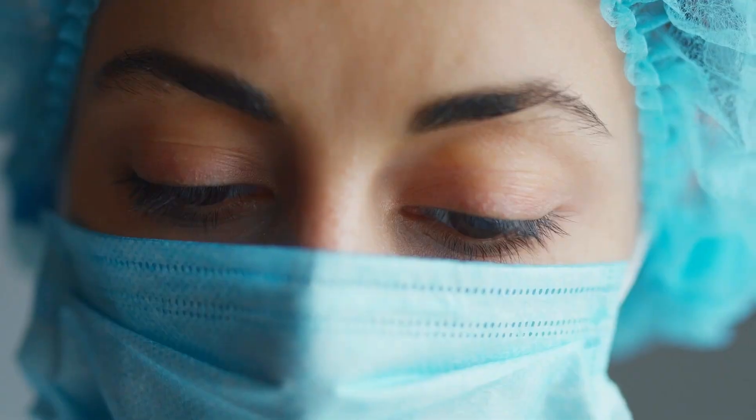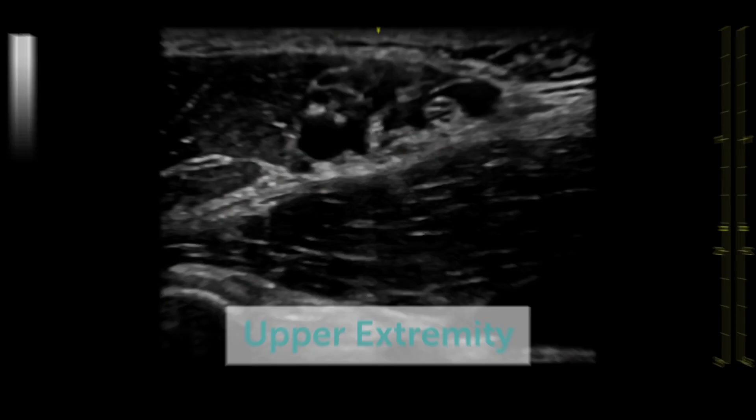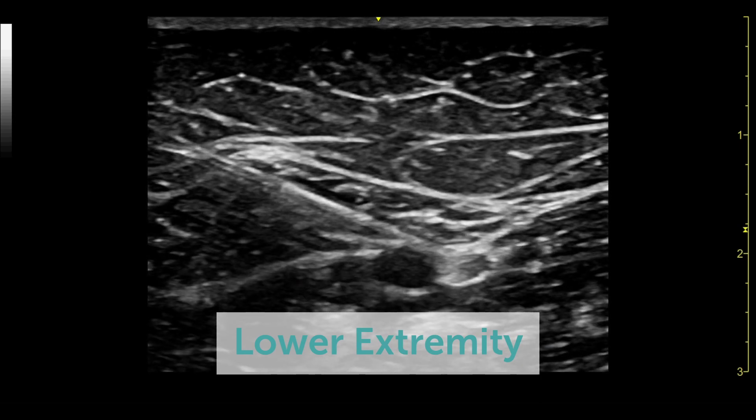Ultrasound opens this window to see what you're actually doing, so you have a close to 100% predictable block — and that's a milestone in this technique. In this course we include blocks which every anesthetist should have in their arsenal.